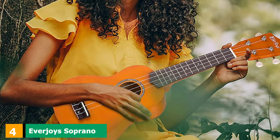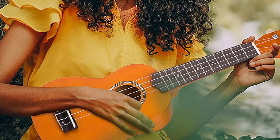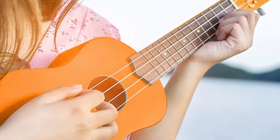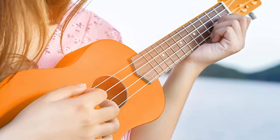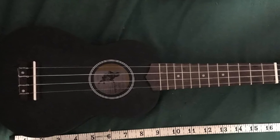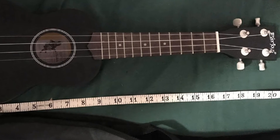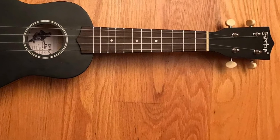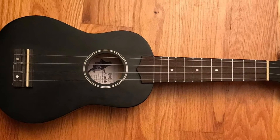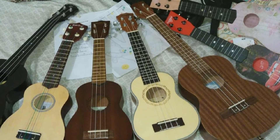Next at number 4, we have the Everjoy Soprano Ukulele Pack 21. Many music lovers, including children, choose colorful ukuleles, and this model is available in many different colors. It is a beginner pack that brings all the necessary accessories to help novices start playing quickly. Everjoy has used basswood for the body, solid wood for the neck, and blackwood for the fingerboard and bridge. It contains an eco-friendly design, making it a favorite instrument for many. While the soprano ukulele doesn't sound like a pricier ukulele, it is worthy enough to continue music activities, with playable nylon strings that help keep it in tune.